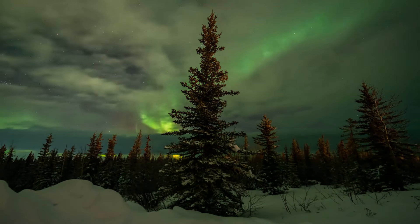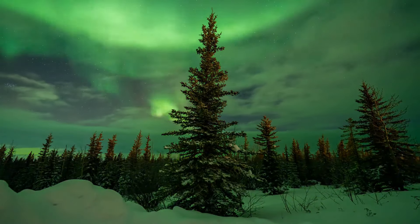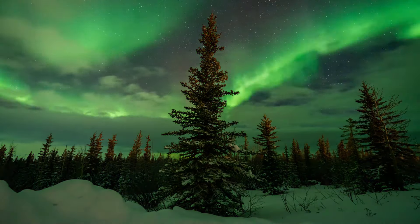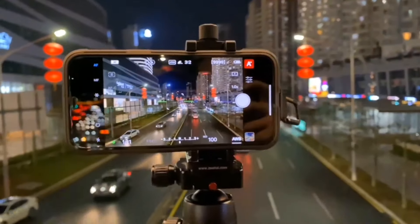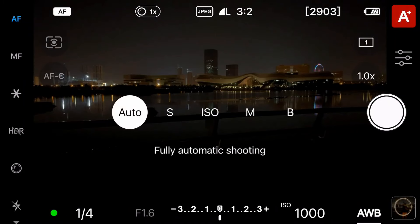Witnessing this natural spectacle with your own eyes is an unforgettable moment that transcends photography. Check out my other videos to help you adjust your iPhones or Androids if you don't have a camera with long exposure capabilities.